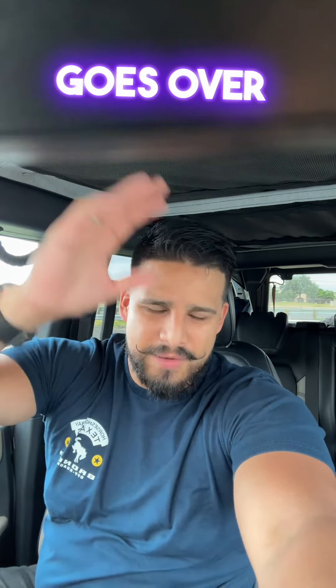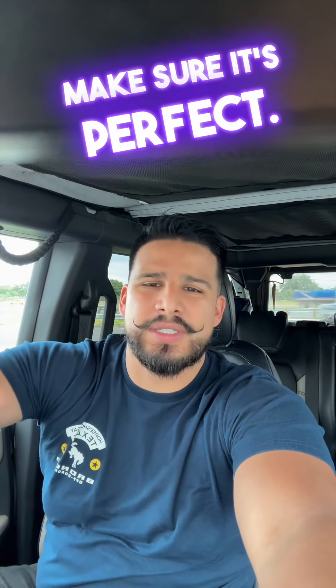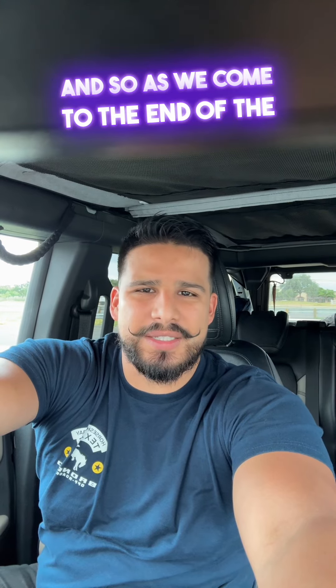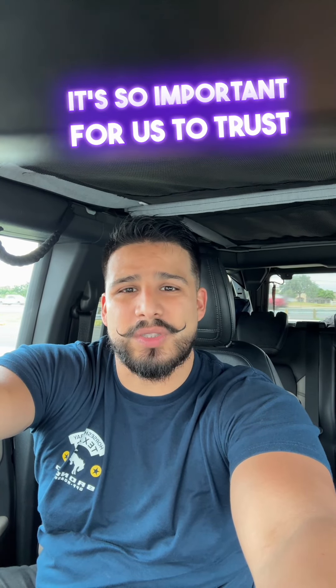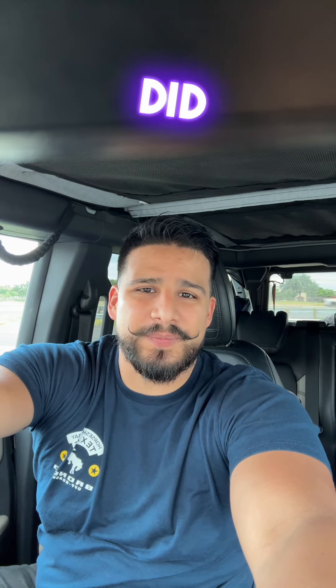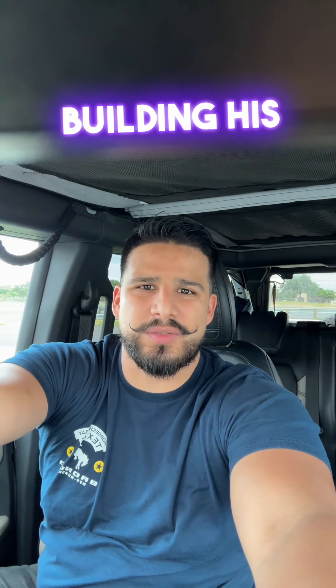He goes over every detail and makes sure it's perfect. As we come to the end of the chapter, everything we see is according to God's plan. He promised to bless King Solomon's reign, and that's why it's so important for us to trust in God's plan, just as King Solomon did. He did put God first, building the temple first.